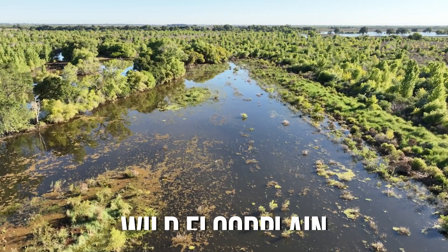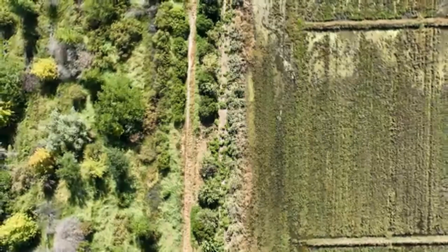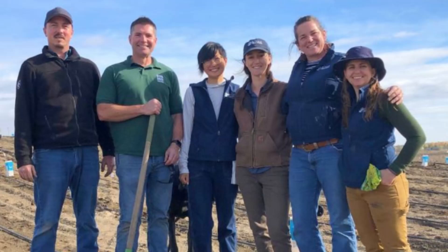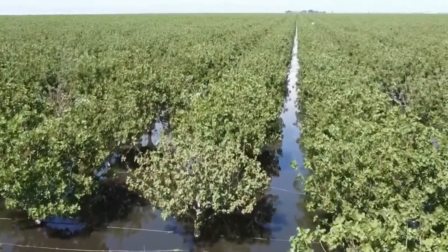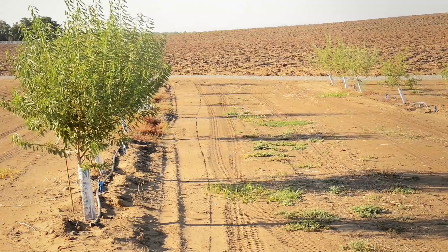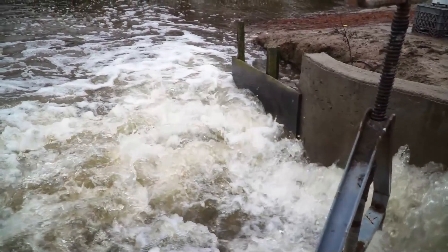You wouldn't guess it from looking, but this wild floodplain used to be as industrious as the farmland around it. Right at the meeting point of the San Joaquin and Tuamon Rivers, it once held a dairy farm and crop fields owned by a well-known local farmer. About 10 years ago, a conservation group bought the 2,100-acre site, ditched the agriculture, and brought back the original vegetation. They poured $40 million into this project, not just to bring nature back, but to test a solution for the severe water management issues that have troubled California and the West for years.